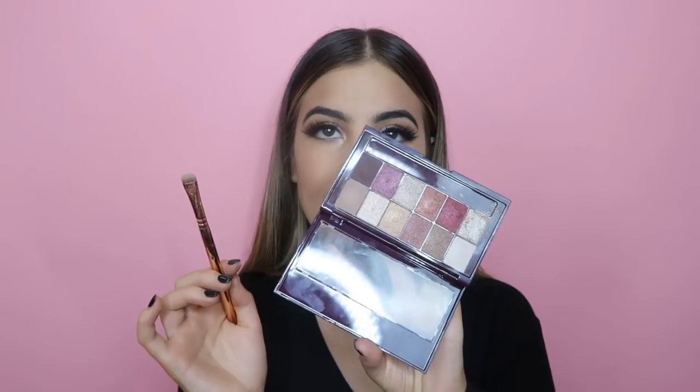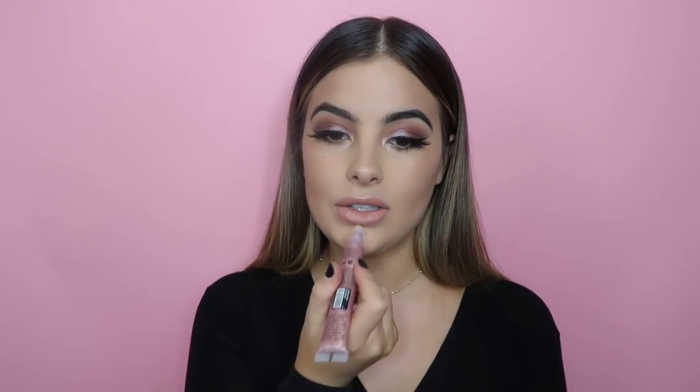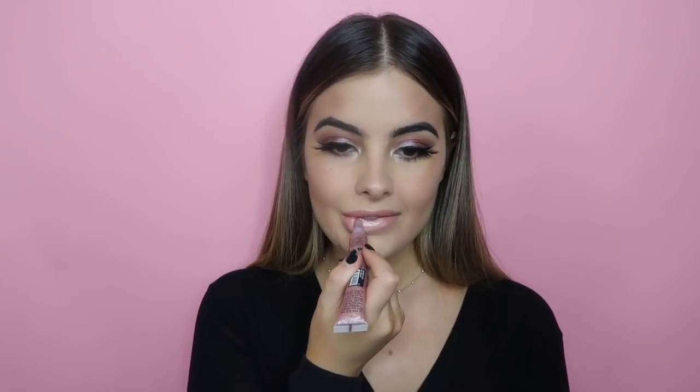Using my finger, I'm adding that same sparkly shade in the inner corners. Then taking a 236 brush, back into the Burgundy Bar — picking up a dark shade and running it underneath my eyes. Applying the Mega Multiplier mascara to the bottom lashes. Lastly for lips, finishing with Revlon shade 044, a really soft nude shade, with a little Mecca Max lip glitter on top. Such a pretty nude!